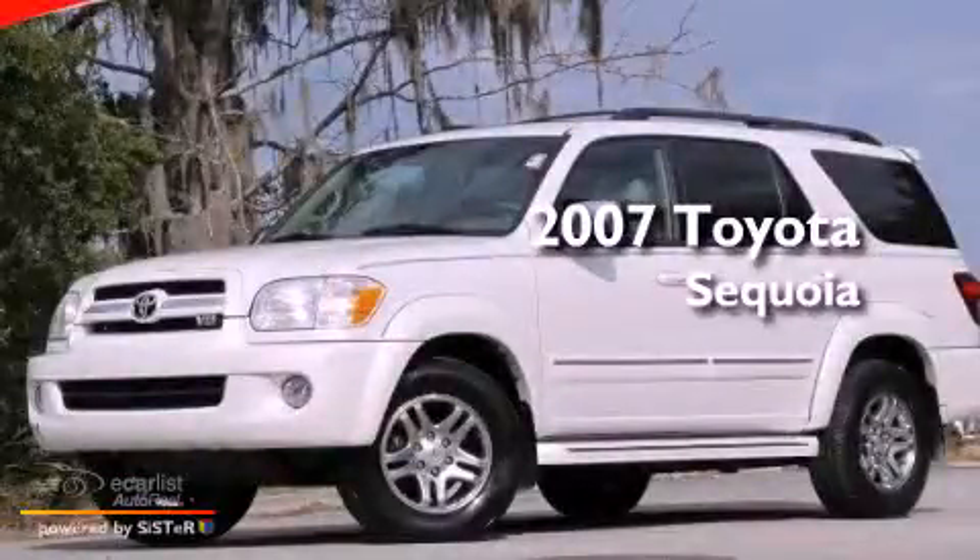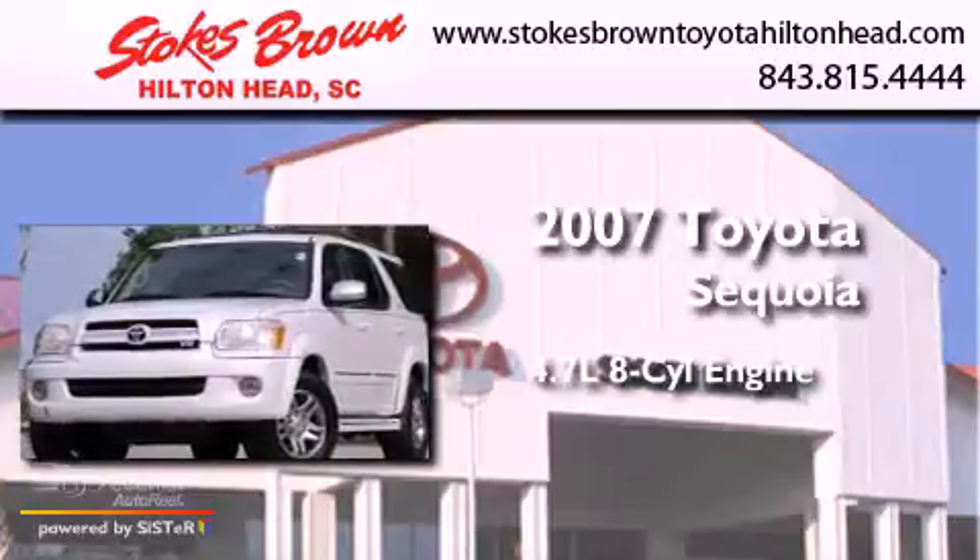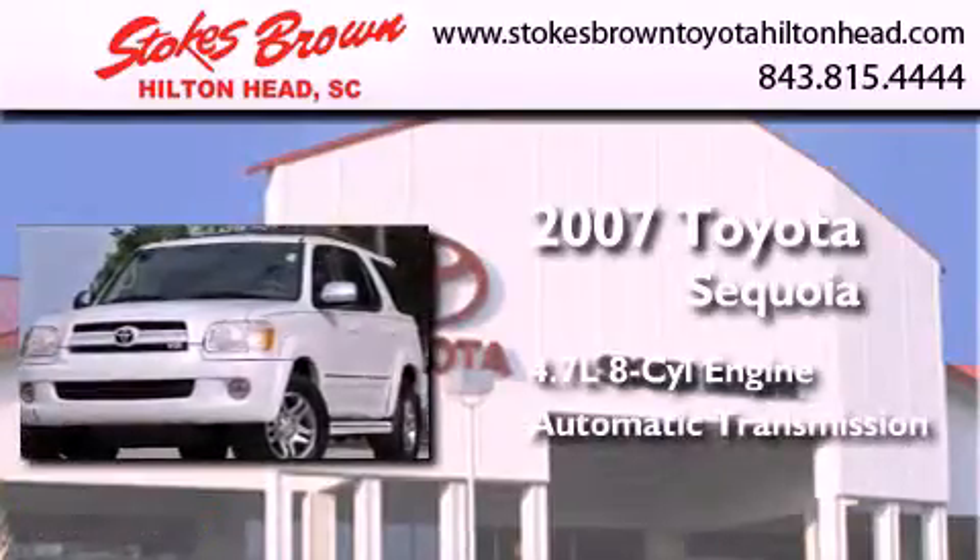This is a 2007 Toyota Sequoia. It features a 4.7 liter 8-cylinder engine and an automatic transmission.